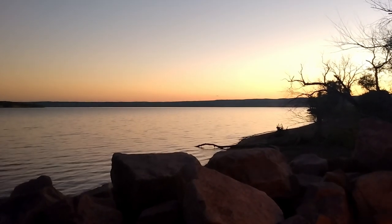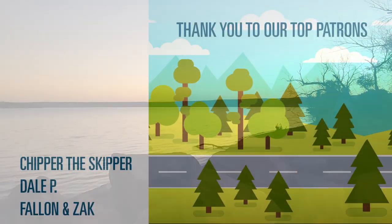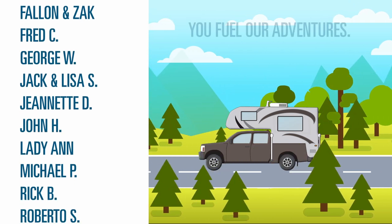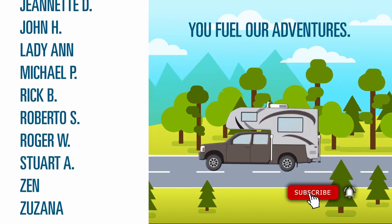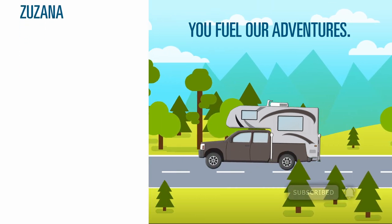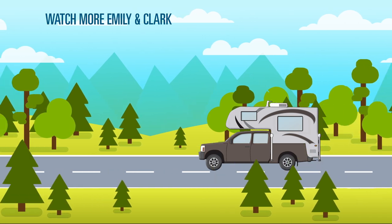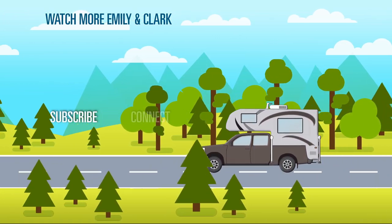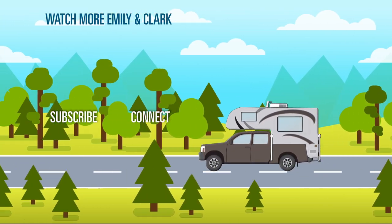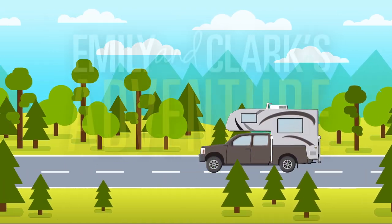If you're enjoying watching our travels, please subscribe to our channel. That helps us grow. We don't have many things, but we have enough to live this life together — a life full of adventure. Emily and Clark's Adventure.